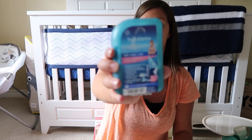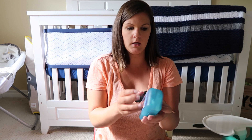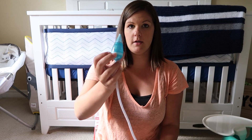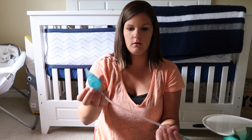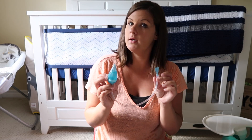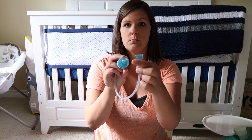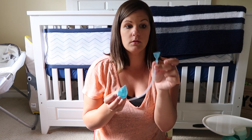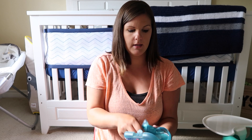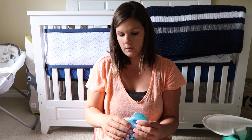We also ended up getting the HydraSense Baby Nasal Care. It comes with the nasal aspirator. It's the same kind of idea as the Nose Frida — our store just didn't have the Nose Frida when I was looking for one. I desperately needed one one day because he was very congested. So it's the same principle — this very small bit goes right into his nose and you suck in the other end. It also came with little saline drops and some other filters. So we got one of those for the little baby.